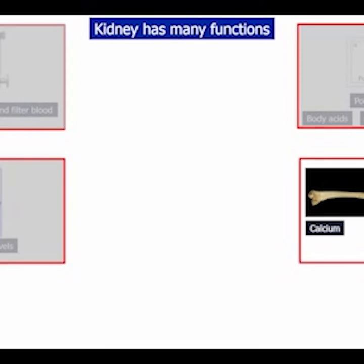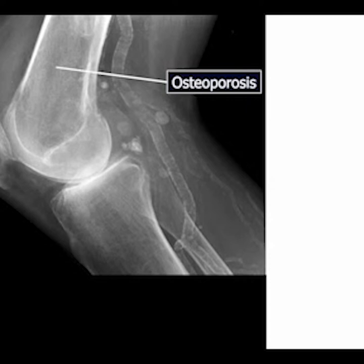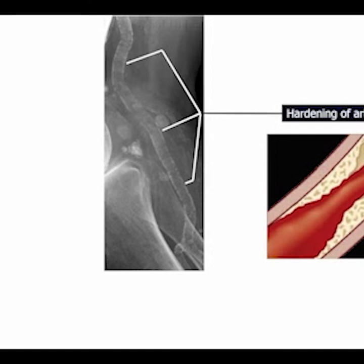Kidneys regulate bone metabolism through calcium, vitamin D, and phosphorus levels. When the kidneys do not function properly, calcium is leached from bones, causing osteoporosis, and this calcium builds up in the blood vessels, causing hardening of the blood vessels. You can actually see the hardening of the arteries in this x-ray, showing a blood vessel lined with calcium. A healthy blood vessel would not be visible on a plain film like this. Sometimes, people who have been on dialysis for years have blood vessels like rocks, making it impossible to sew in a transplant kidney.